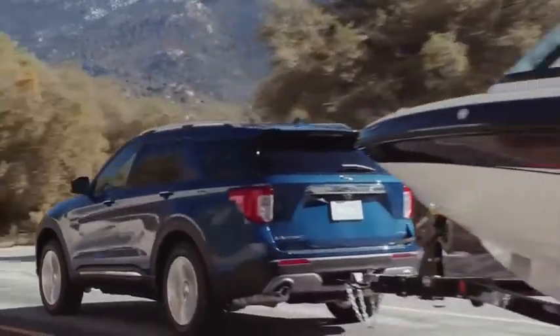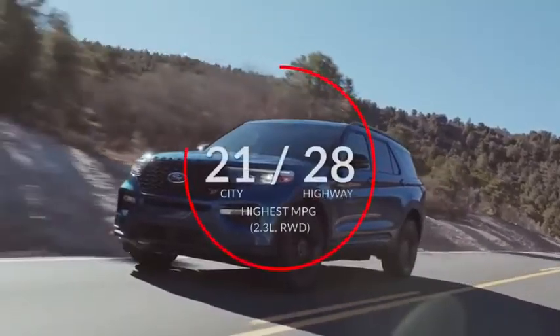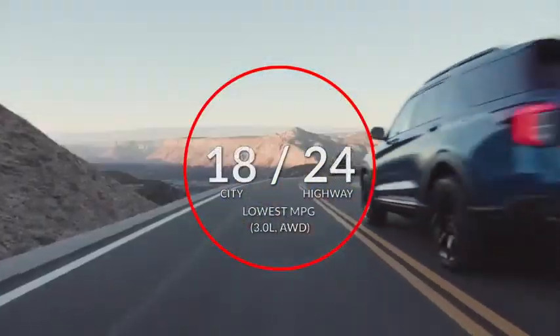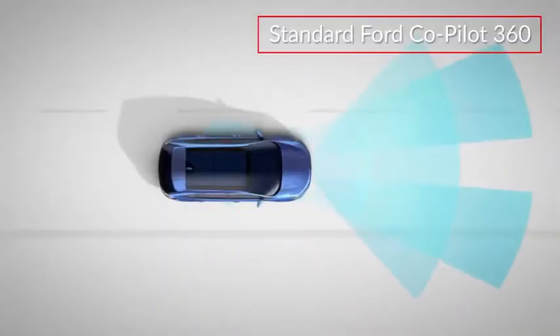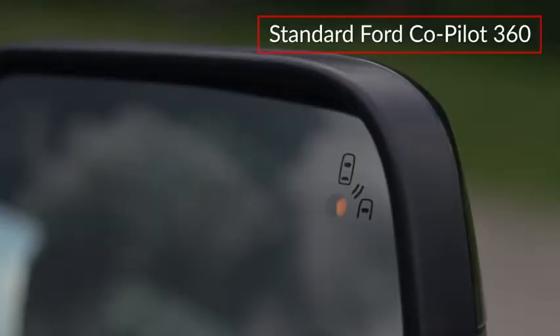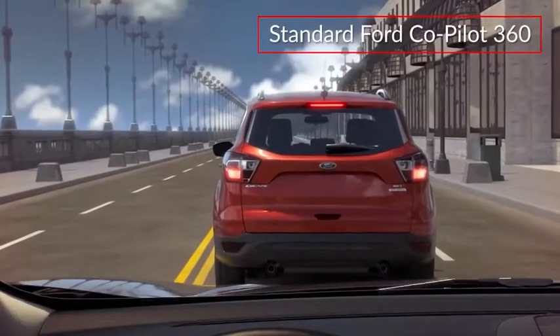Both engines come paired with a 10-speed direct-shift automatic transmission. The Explorer can tow up to 5,600 pounds when properly equipped. The standard Ford Co-Pilot 360 suite of advanced safety features includes blind-spot monitoring with rear cross-traffic alert and pre-collision assist with automatic emergency braking.